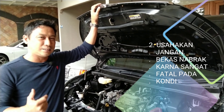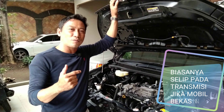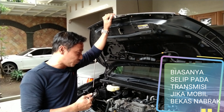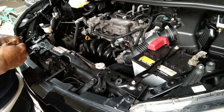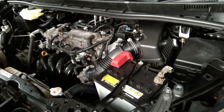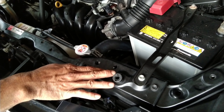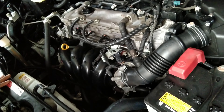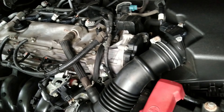Untuk mobil yang bekas nabrak atau bekas ketabrak biasanya ada kendala di transmisi Matic. Untuk transmisi Matic konvensional menggunakan perpindahan gigi, sedangkan CVT menggunakan puli atau sabuk baja. Mungkin CVT agak lebih aman sedikit, tapi tetap kita perlu mengecek. Bagian depan mobil ini aman, tidak ada bekas nabrak. Ini sangat berpengaruh karena mobil bekas nabrak bisa menyebabkan selip pada transmisi Maticnya.